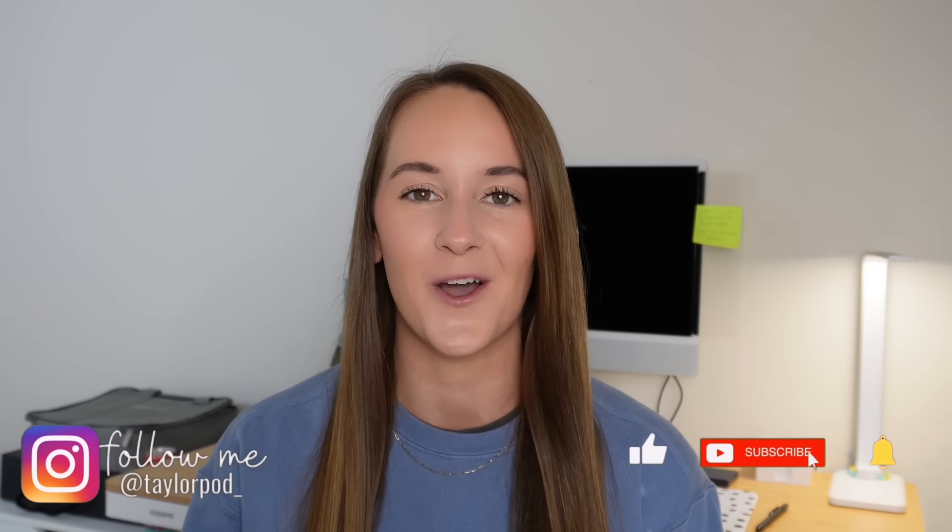Comment down below if you found this research tutorial helpful, and I would greatly appreciate it if you tapped the like button if you found value in this video. As always, I hope you're having a wonderful morning, afternoon, or evening wherever you are in the world, and I will see you in the next one.